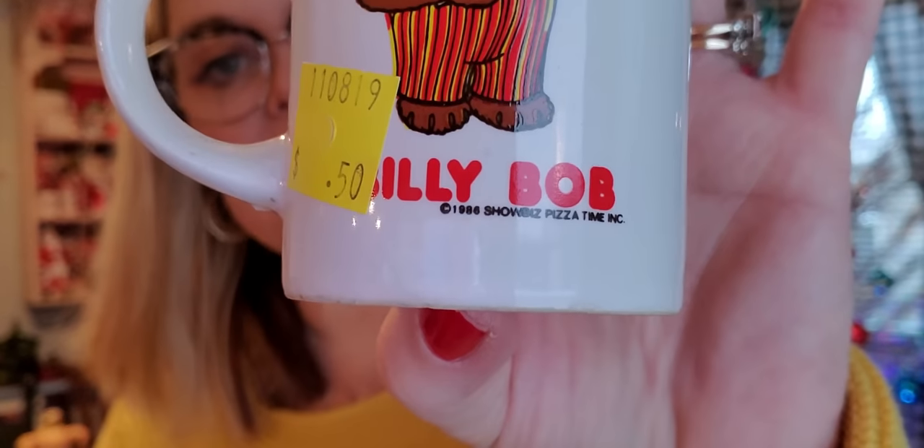Another thing we got — do you all remember Billy Bob from Showbiz Pizza? Because I do. This was my childhood in the eighties. It's dated 1986 Showbiz Pizza. It was like an arcade where you could play games, win tickets, and trade them in for prizes — so this was one of those prizes. It's probably cost thousands of tickets to get this thing. It's made in Korea on the bottom. My husband actually found this. I'm probably going to sell it, but it's very reminiscent of my childhood.